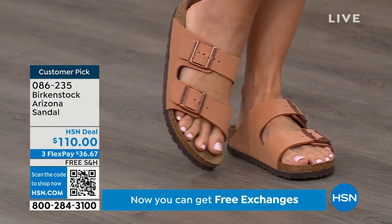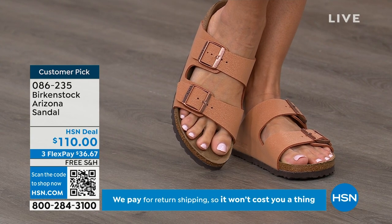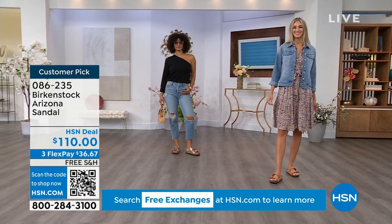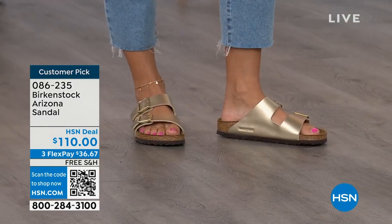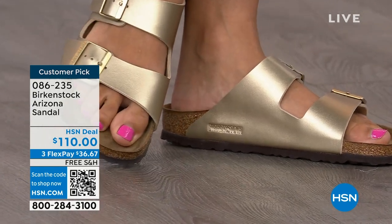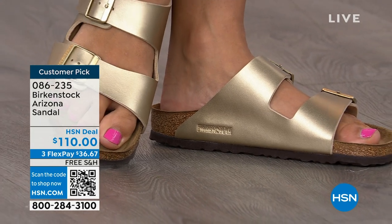Every Birkenstock wearer has the Arizona because it is so iconic. It has thicker, wider straps, fully adjustable on both working buckles. I'm in love with the gold color — I think it is so beautiful and dressy on the foot. If you already have the mocha or the black and want something a little different, this gold is absolutely gorgeous.